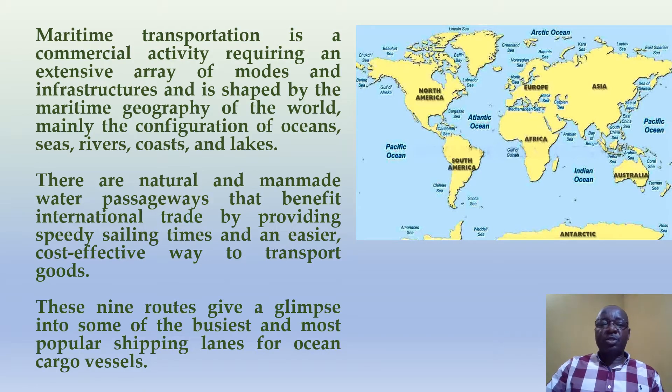Maritime transportation is a commercial activity requiring an extensive array of routes and infrastructures, and is shaped by the maritime geography of the world — mainly the configuration of oceans, seas, rivers, coasts and lakes. There are natural and man-made water passageways that benefit international trade by providing speedy sailing times and an easier, cost-effective way to transport routes. These nine routes give a glimpse into some of the busiest and most popular shipping lanes for ocean cargo vessels.